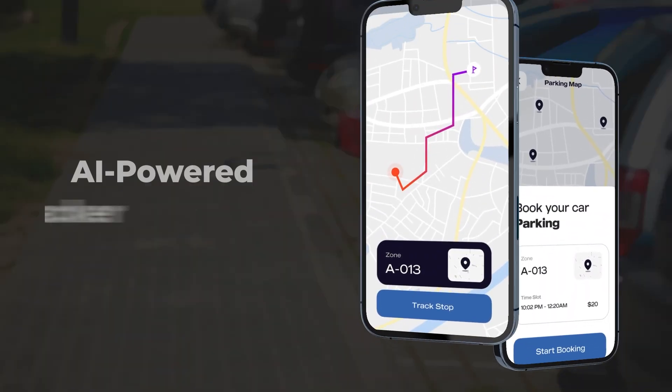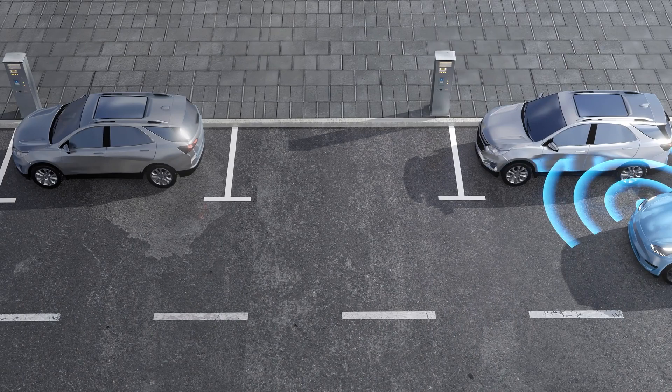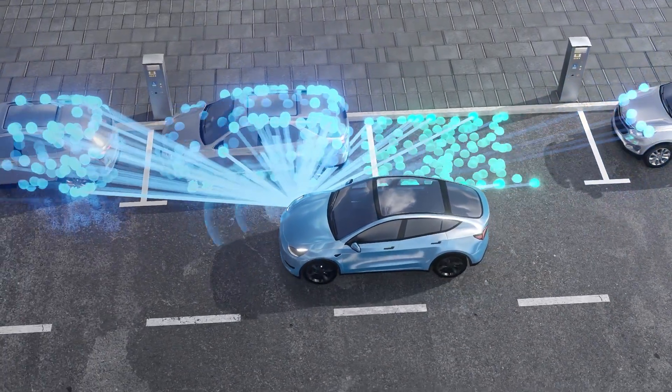AI-powered parking apps with GPS make it easy to find and reach parking spots securely. GPS provides routes and directions, simplifying the process of locating and arriving at your destination.